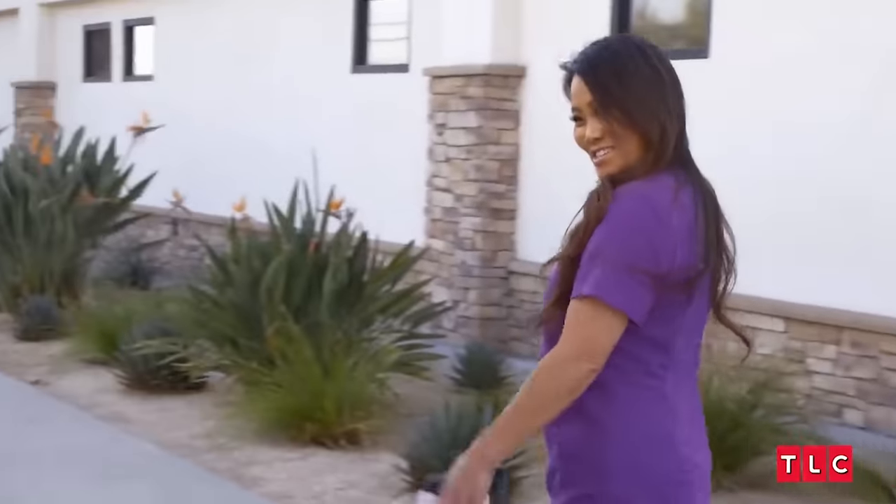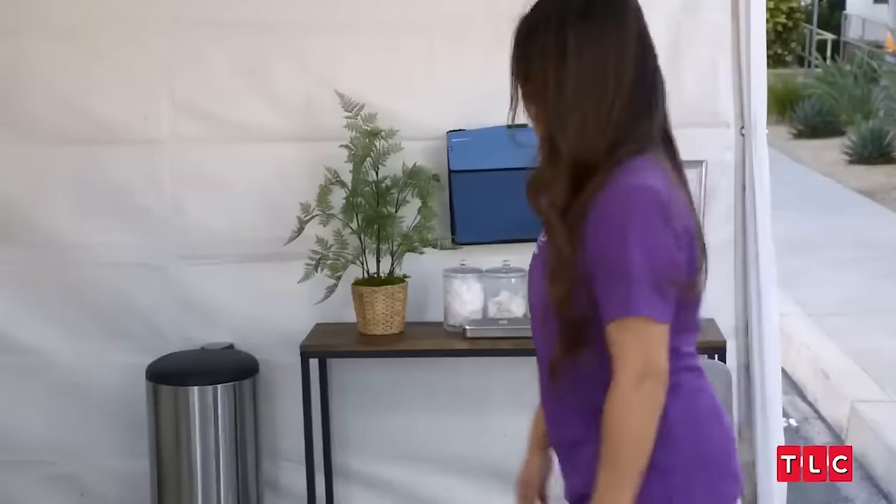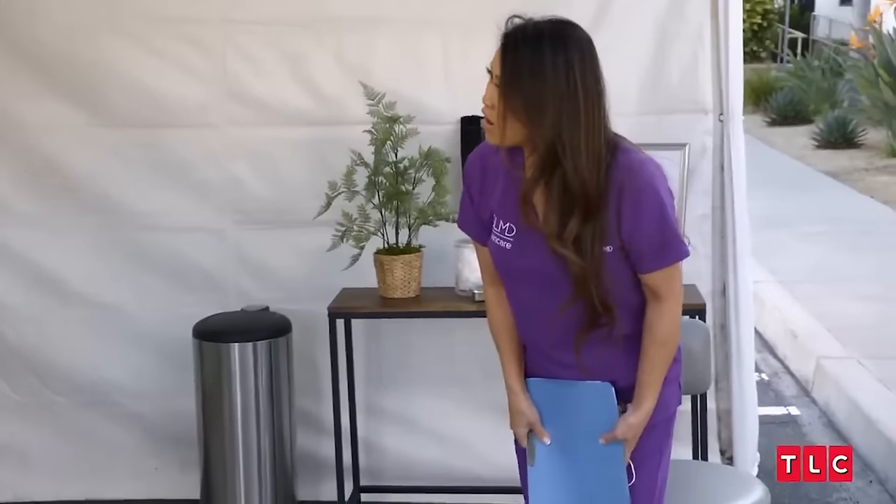Hello. Hi, how are you? Good, how are you? Nice to meet you both. I'm Dr. Lee. Welcome. You must be the patient. Eddie. Yes. And you are? Adrian. I'm his son. Nice to meet you.